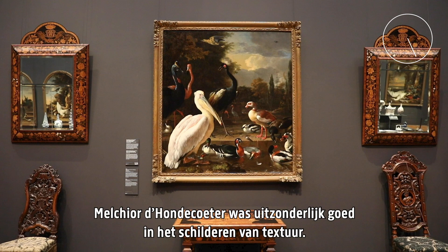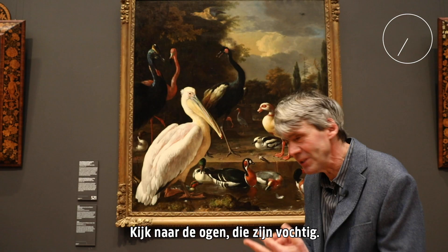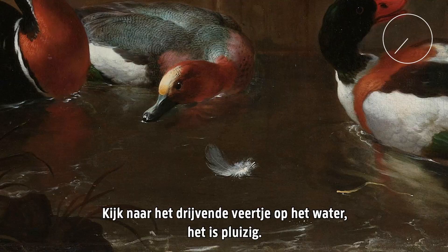Melchior de Hondecoeter was extremely good at painting textures. And if you look at this painting: look at the beak of the pelican — it's hard. Look at those eyes — they are moist. Look at the feather floating on the water — it's fluffy.